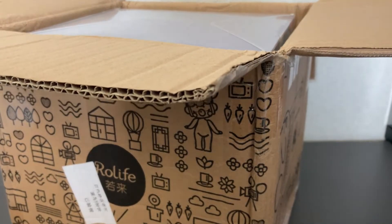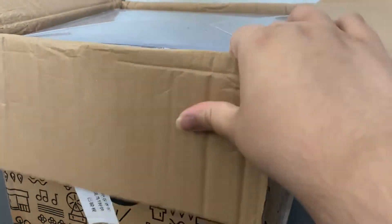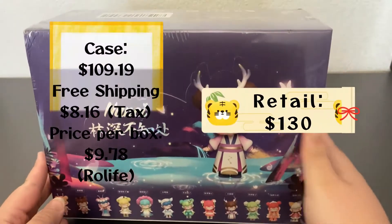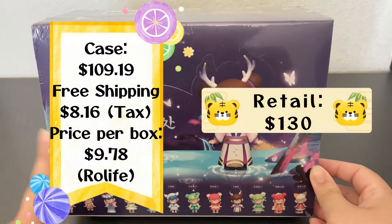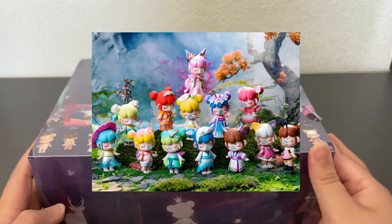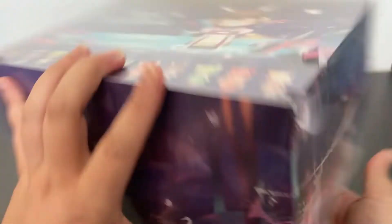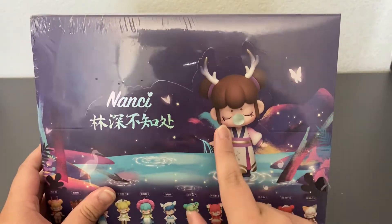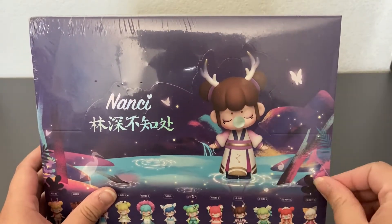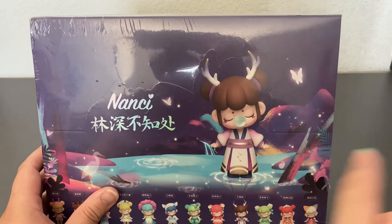Alright, the box is opened. There are only two things so this part should go pretty quick. The first thing is this full case of Nancy vinyl figures — I believe this is Series 2, the Forest Spirit ones. It's a fully sealed case with 12 designs and a chance to get the mystery figure. This is one I've wanted for so long — I really wanted Series 1 first, but it hasn't been on sale and is still going for $250.